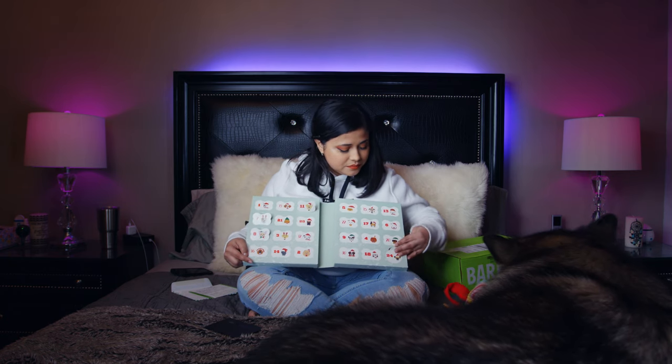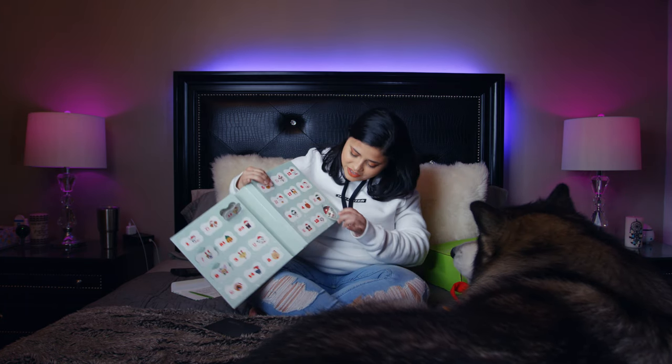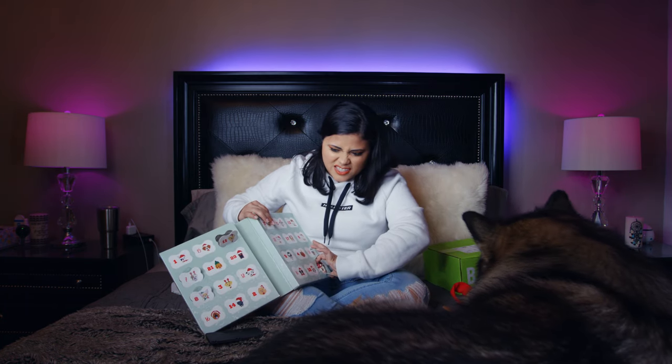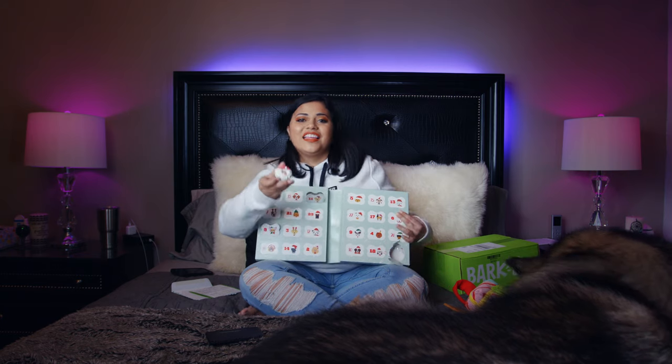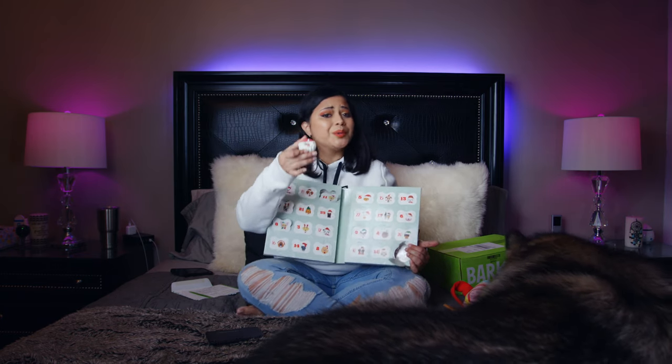So let's see — that one is Santa. Let me take it off. It was blue in the back. Oh my god, look! This is so, so cute. Look at this — it smells amazing. It smells like cinnamon and maybe pumpkin. It smells so good. I want to eat this one.